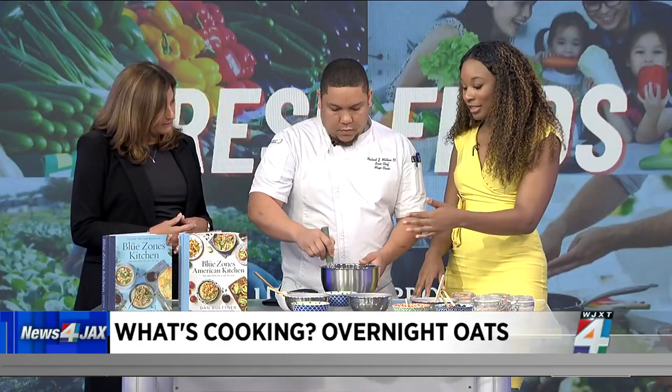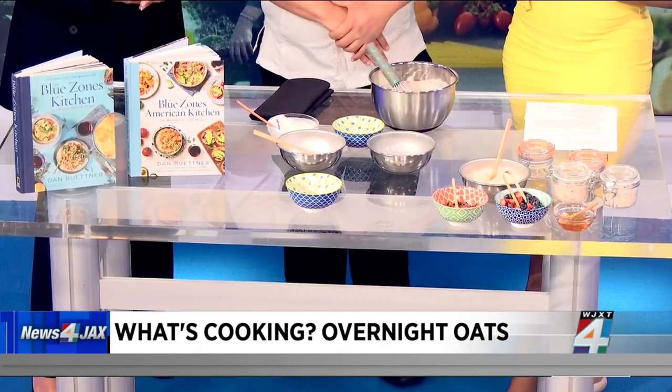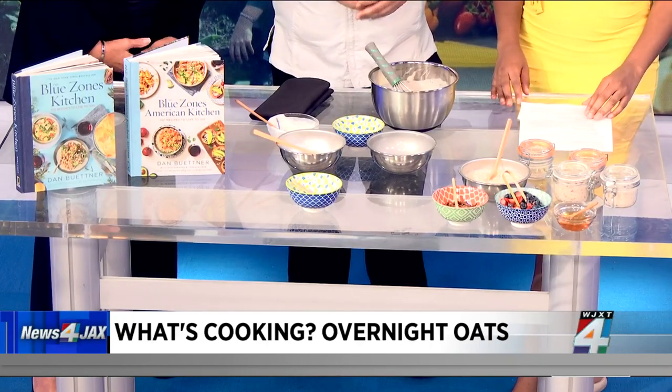Chef, you also added some vanilla to that, as well as some chia seeds. Could you talk about the benefit of the chia seeds? The benefit of the chia seeds — and the oats too — is that you get a lot of fiber. You also get magnesium, protein, stuff pretty much just to jumpstart your day.